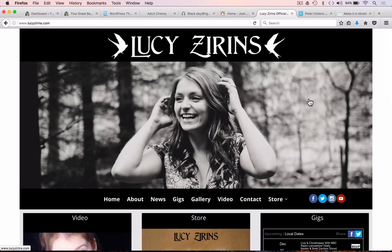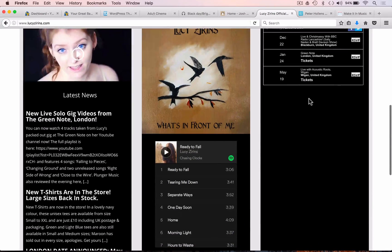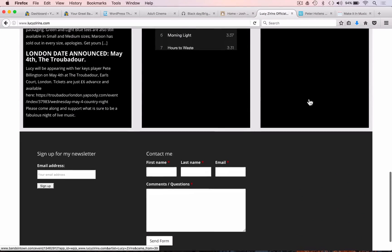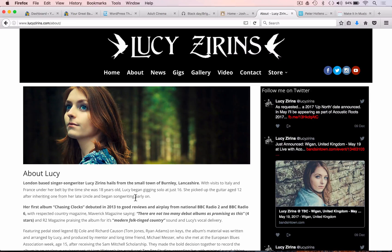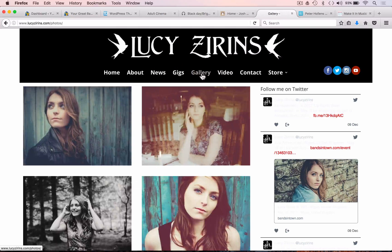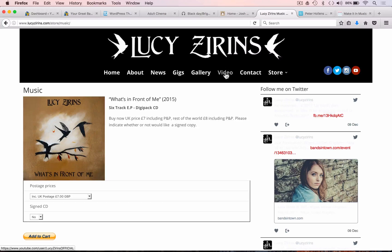Artist Lucy Zirins has utilized a WordPress theme with a simple, basic design that gets across everything she needs. On the home page she's used a simple three-column format: the first containing video and latest news, the second with access to her store along with a widget from her Spotify account, and then gigs listed on the right. At the very bottom she too has a sign-up form for her newsletter, plus a series of other pages through her menu — about, news, gig listing, image gallery, contact form, store access, and a direct link to her YouTube channel.